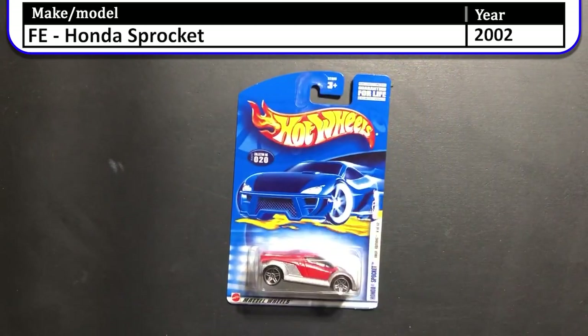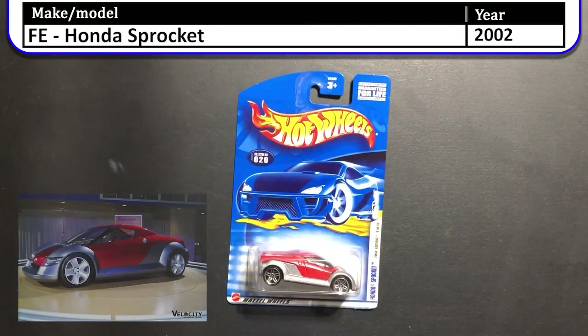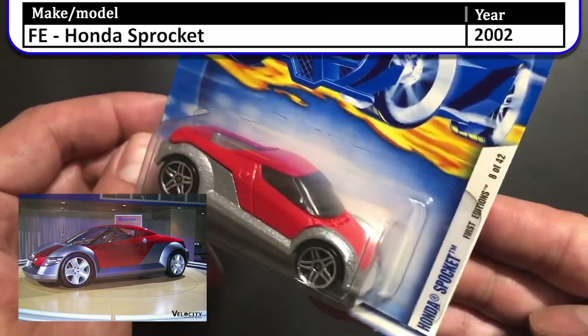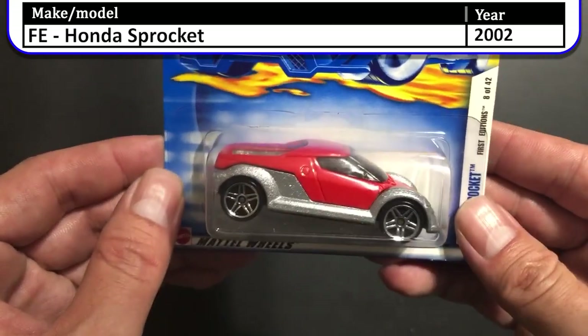Next up we have the 2002 Honda Sprocket. The Honda Sprocket was a concept car developed by Honda that was displayed at auto shows in 1999 and 2000 but did not enter production.